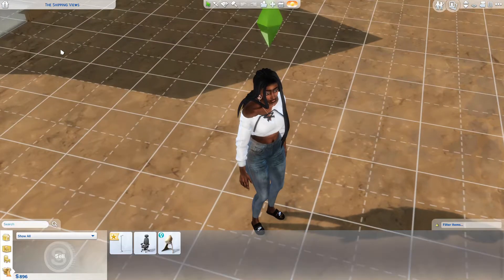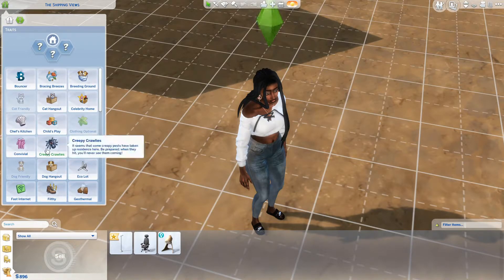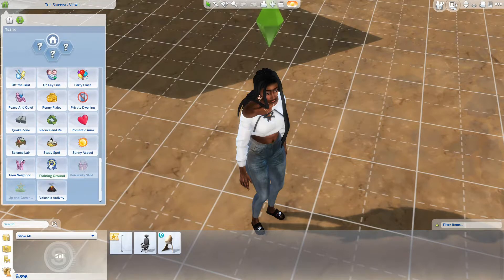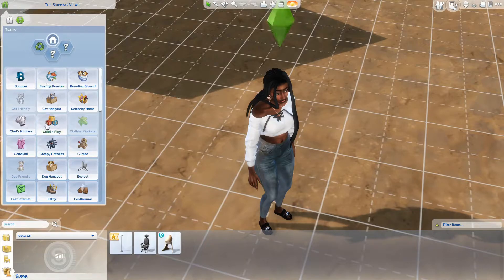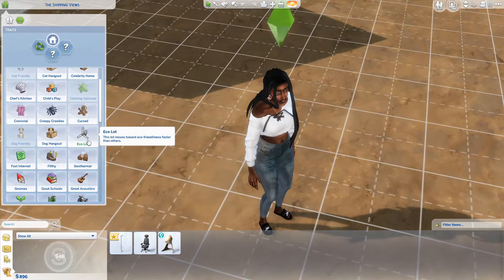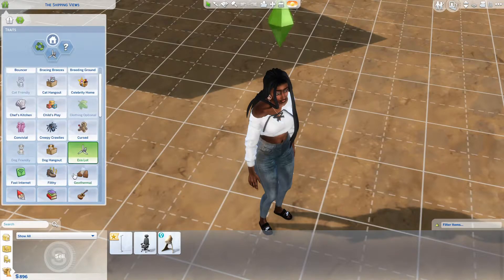So what I realize I've never done with this LP is look at the new lot traits, which is crazy to me because this is episode six. So let's do that. The new lot traits that come with this pack are: Reduce and Recycle — this lot generates compostable and recyclable trash and outdoor cans are no longer bottomless, actively managing trash output is a must. Another one is Eco Lot — this lot moves toward eco friendliness faster than others. We're going to add that.